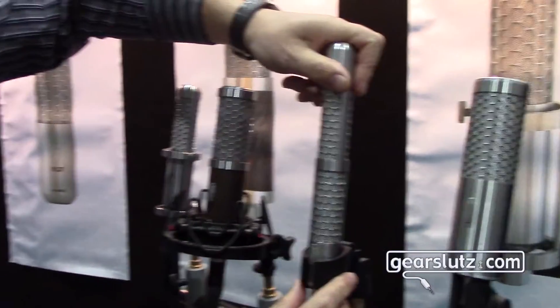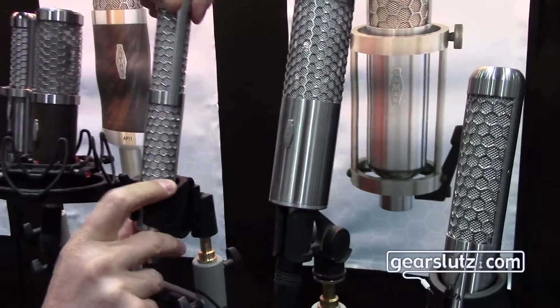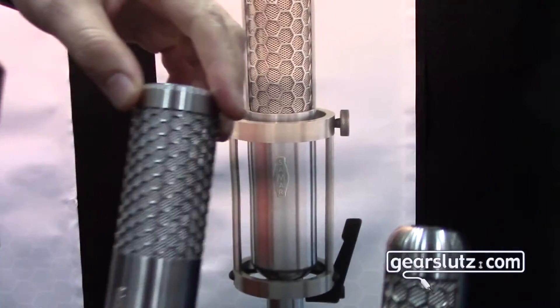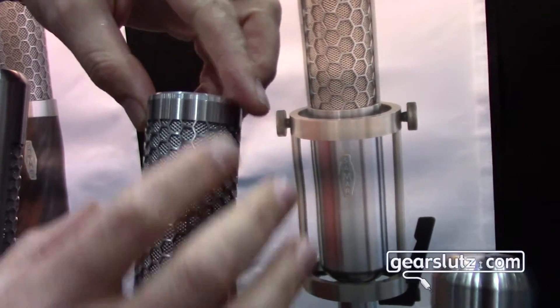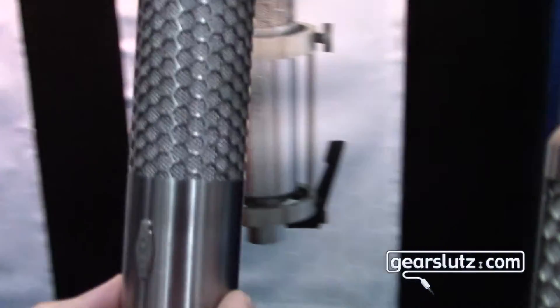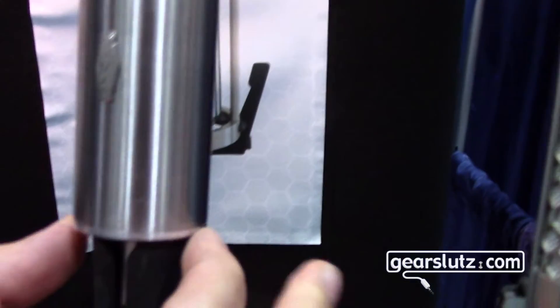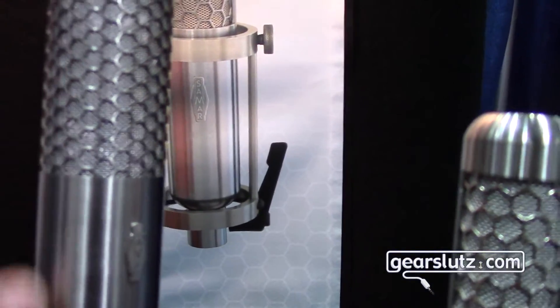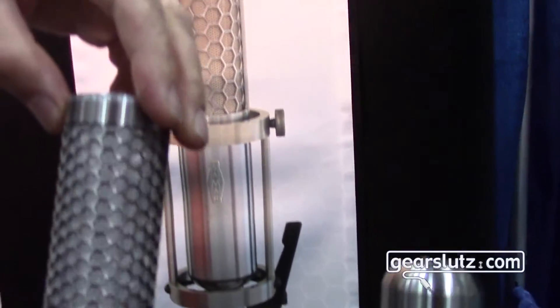And here is our newest condenser microphone — you can see the entire body is cut from one piece. No sidebars on it — look at that, no sidebars — so no resonances, no standing waves.